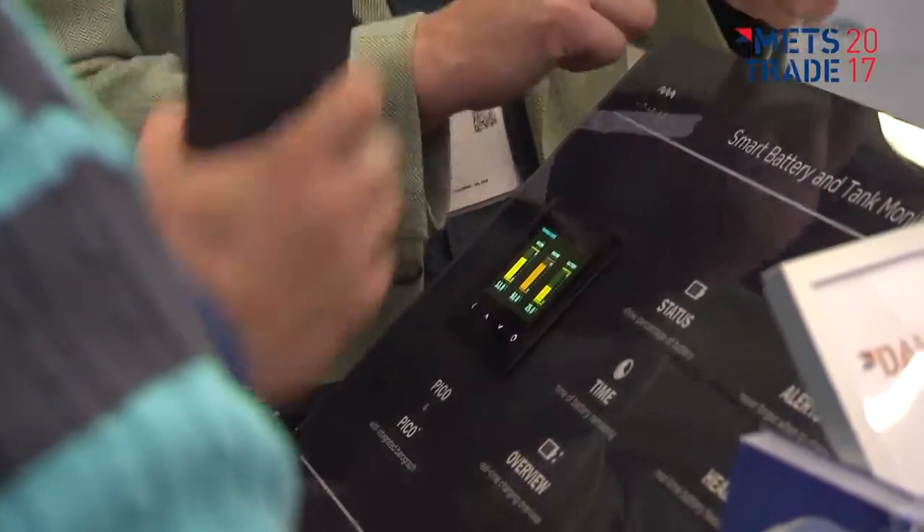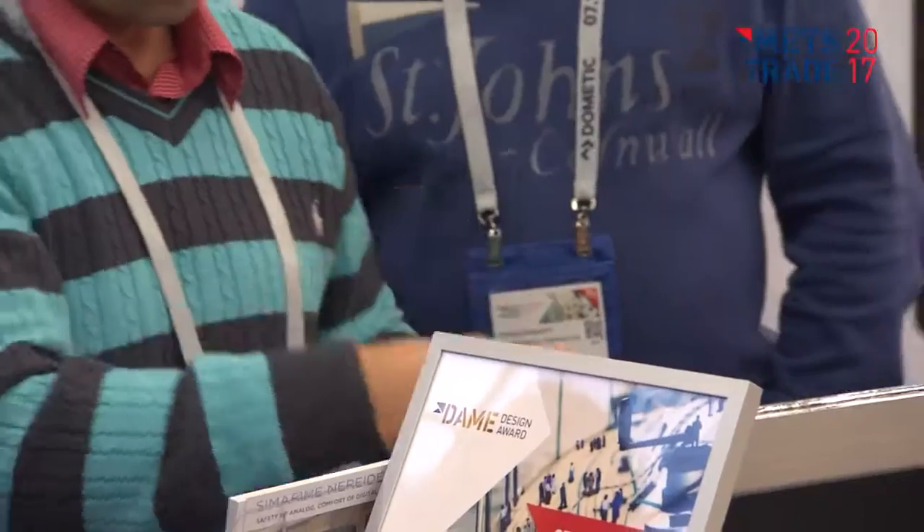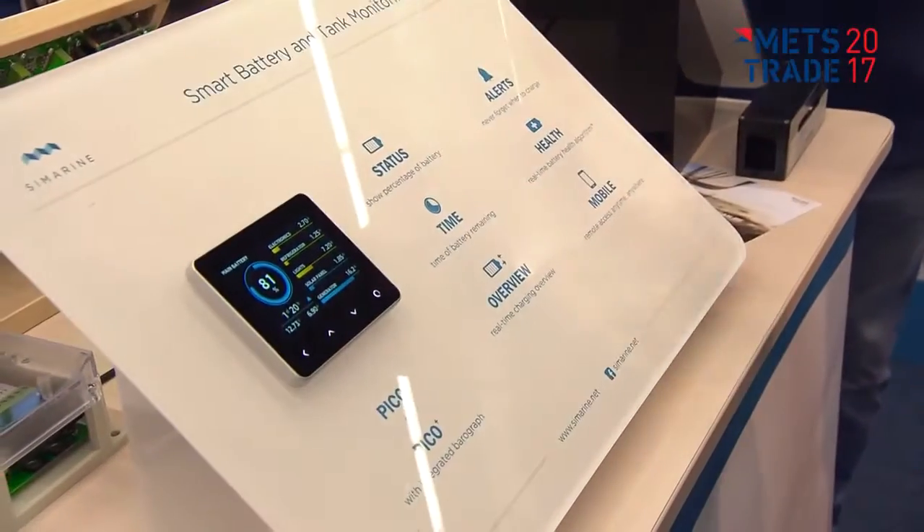We saw that the market increasingly demands nice product design. Customers want products that fit into their environment, they have increasing demand for power consumption monitoring, they're switching to lithium as well, and on top of it all they want to use their smart devices to check all that — so basically we combine this in a very nice package.